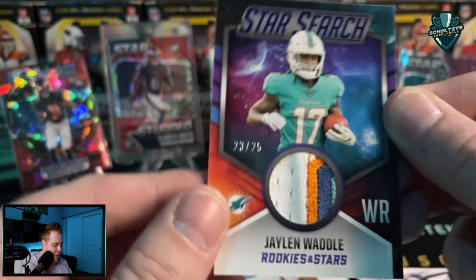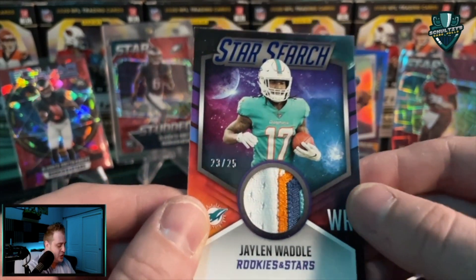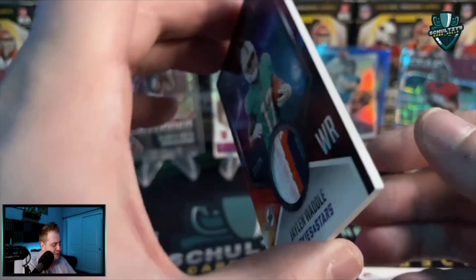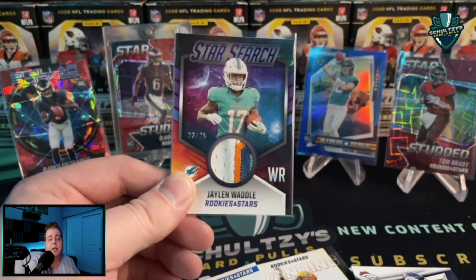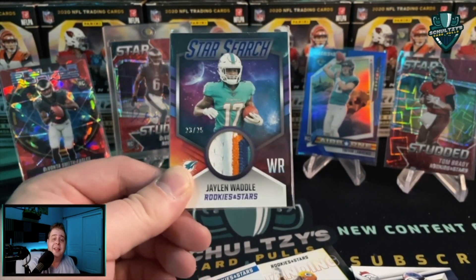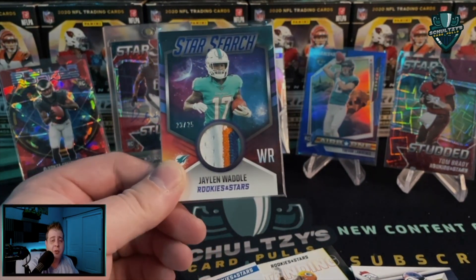That is a sick one — whoa! Look at that patch! Jalen Waddle, 23 out of 25, Star Search — are you kidding me?! That is awesome! Definitely a fun rip. Stick around and watch the video popping up on screen right now where I explain why I think the Fanatics takeover of the sports card hobby is a very good thing for everybody going forward.